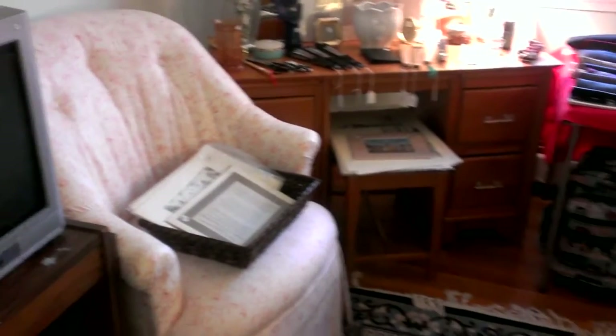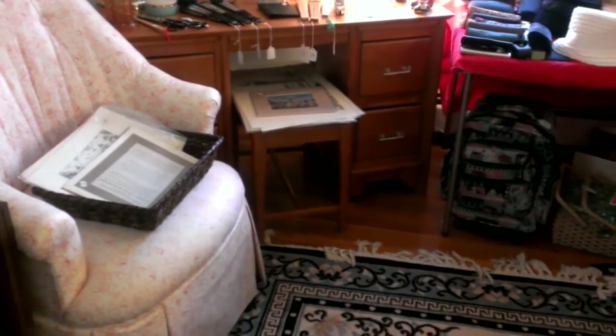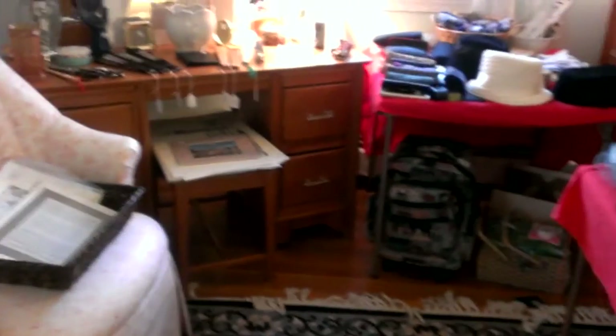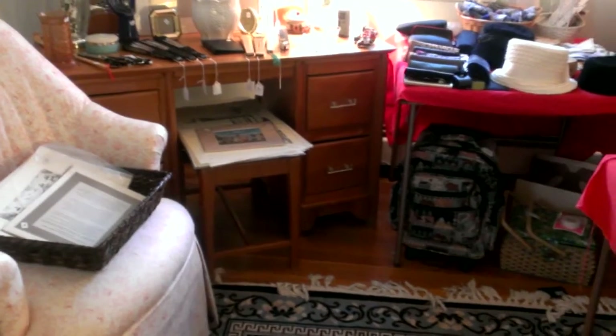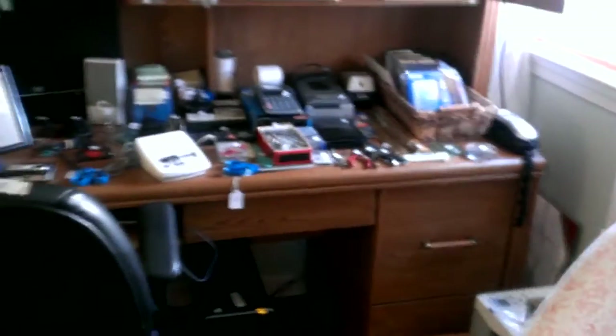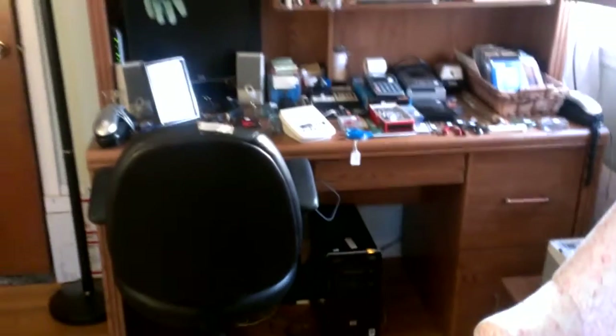We're in the upstairs bedroom. It's a nice bedroom set with lucite pulls, giving it a mid-century look. There's a vanity, a tall dresser, two nightstands, and a full-size bed. We also have a pair of nice pink chairs. I really don't know how they do it, but each week the houses get more packed — this house is full, over the top.